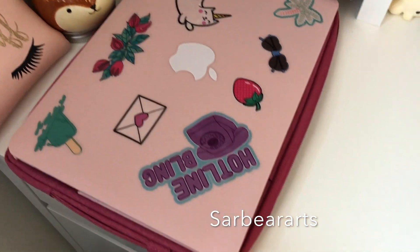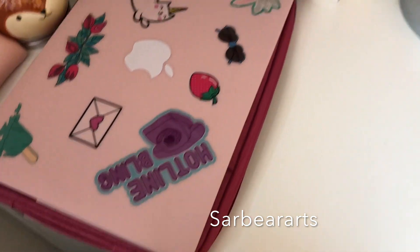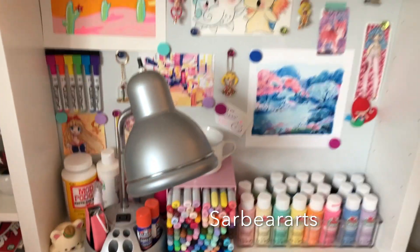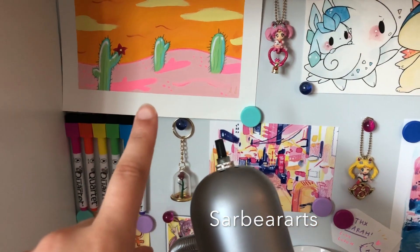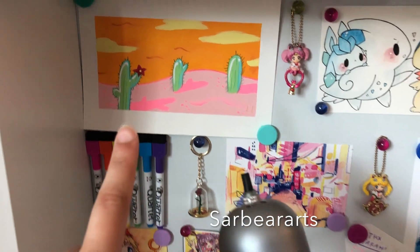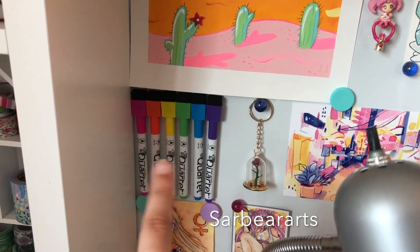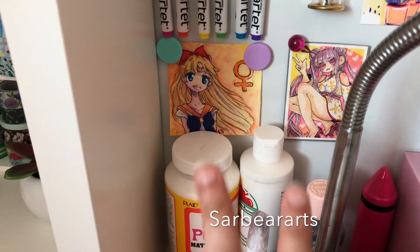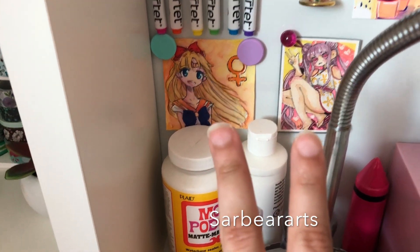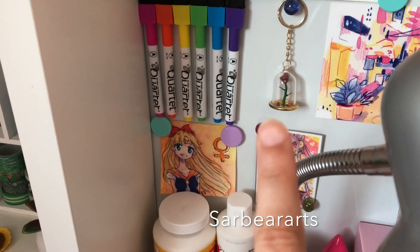This is probably my favorite part right here. I have some artwork hanging up — this one is one I did, I'll leave that video link down below, it's one of my favorite paintings ever. I have some whiteboard markers because this whole thing is a whiteboard and a magnet board. My friend drew these two pieces for me — I'll link her down below. I also have this little Beauty and the Beast keychain.